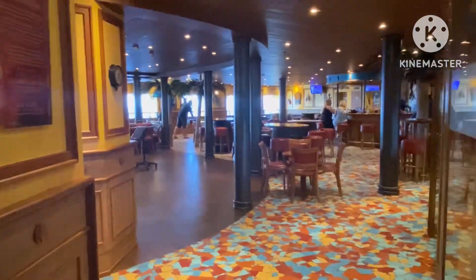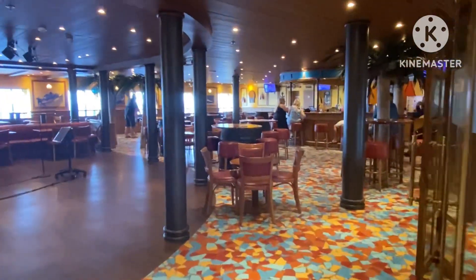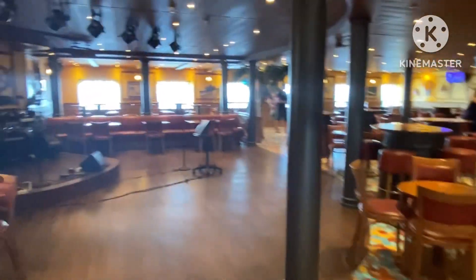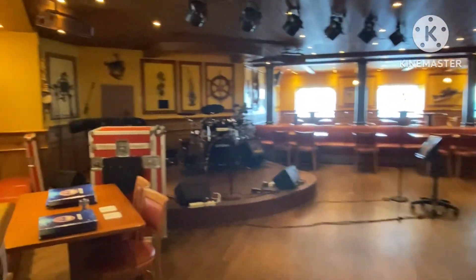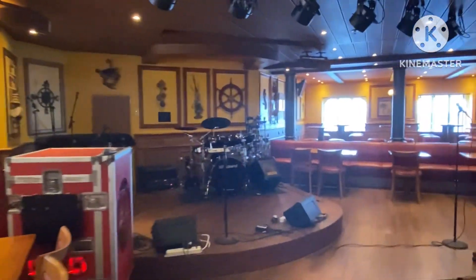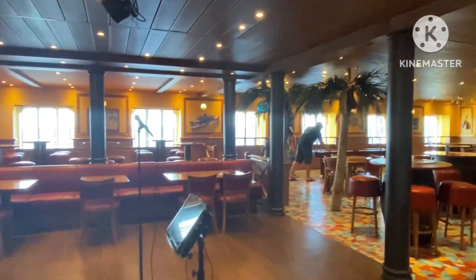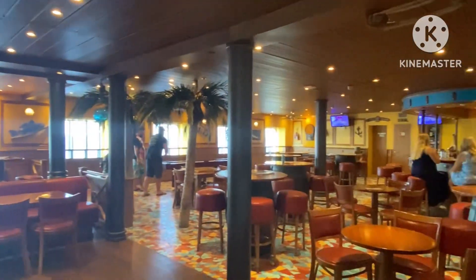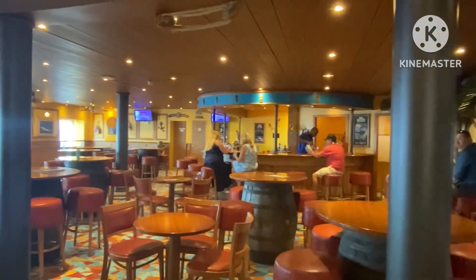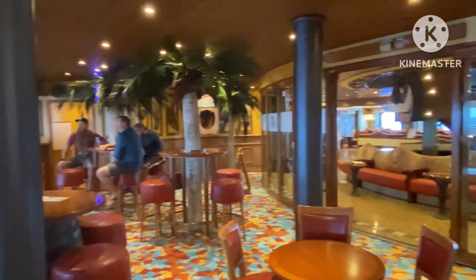Coming right out of Skybox, you can walk into Red Frog Pub. We came here quite a few nights for karaoke. Right over here they have games — they did have a little cornhole board set up and a dartboard over there. So this place was pretty fun.